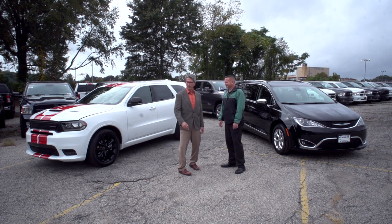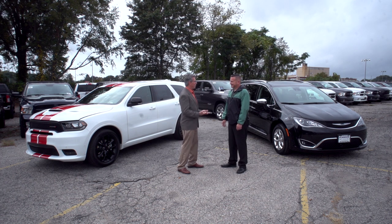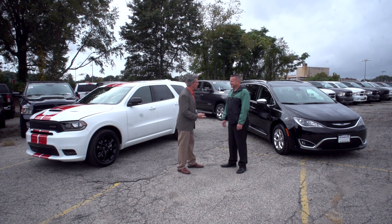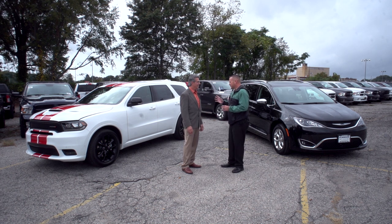This one is in witness protection black, this one has got racing stripes. So Dennis, tell us, how did we end up between these two cars, and what is that keyword that everybody seems to be searching for these days? That keyword, Andre, is third-row seating.